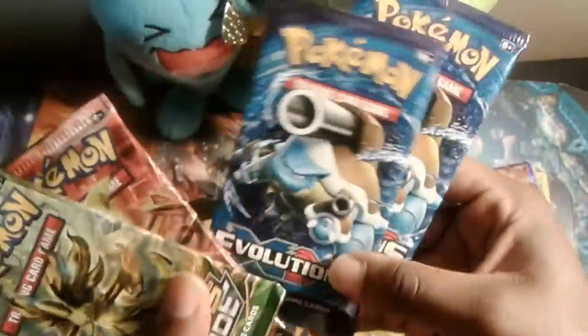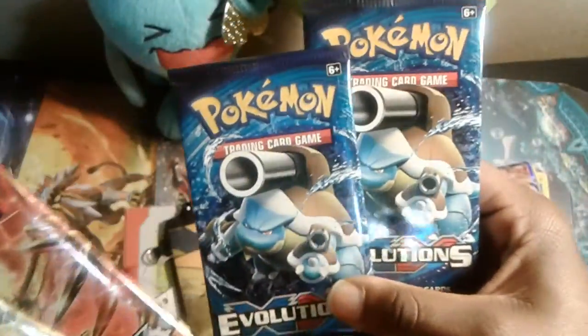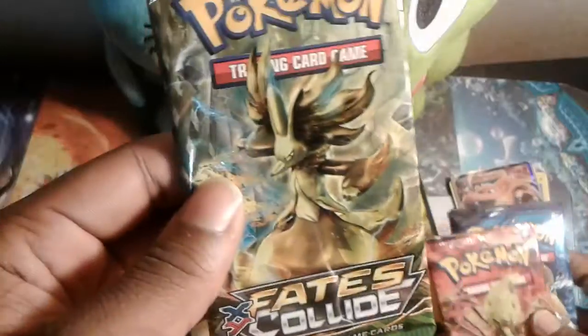Both Blastoise packs — double Blastoise! Awesome, shoutout! Let's try to get that Blastoise EX. Let's start with a nice Fates Collide pack.